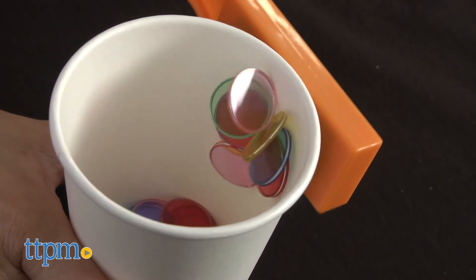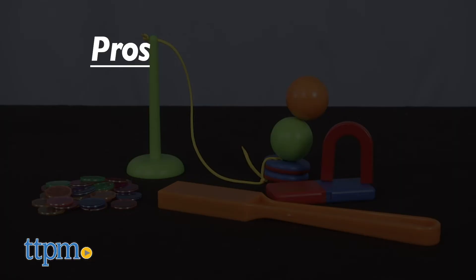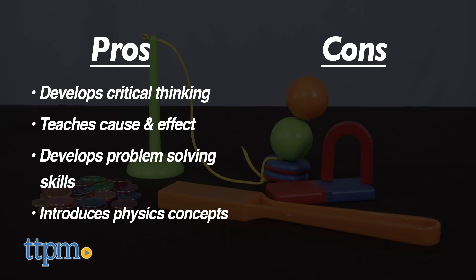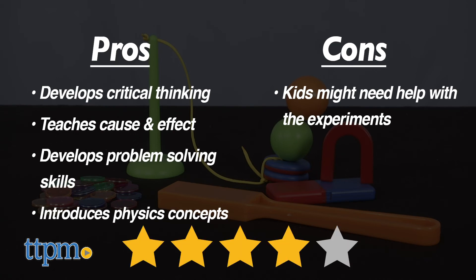Are you loving all this magnetic fun? Let me know in the comments below. My pros with Magnet Movers are that it develops critical thinking, children will learn about cause and effect, it develops tons of problem-solving skills, and I love how it teaches early concepts of physics. My only con would be that although it's geared for children ages 5 and up, it could still be difficult for them to do the experiments on their own. This is the one we think kids will get a lot more out of when worked on together with parents. I give Magnet Movers 4 out of 5 stars.